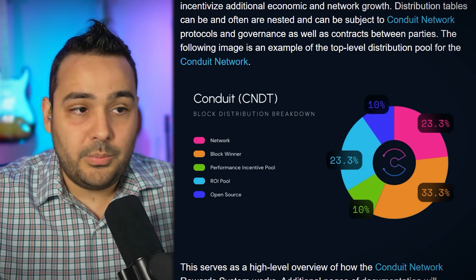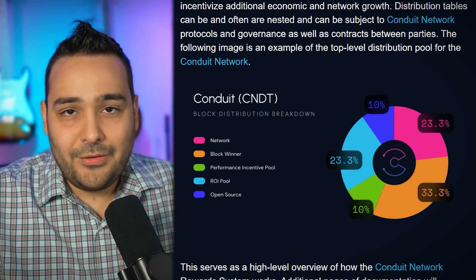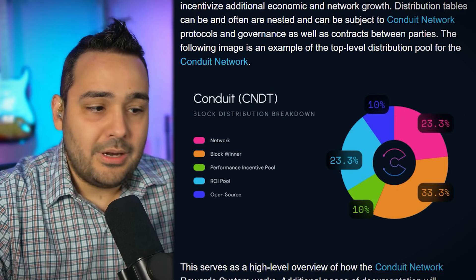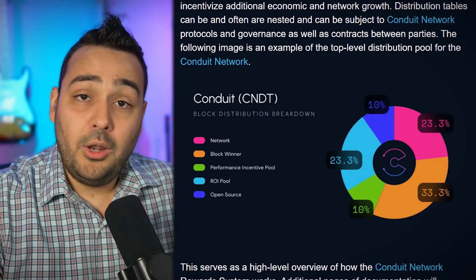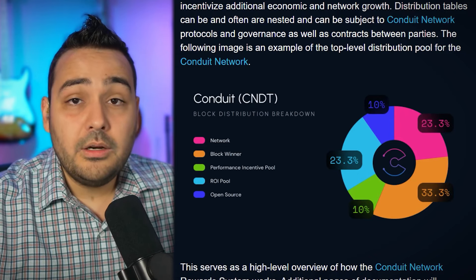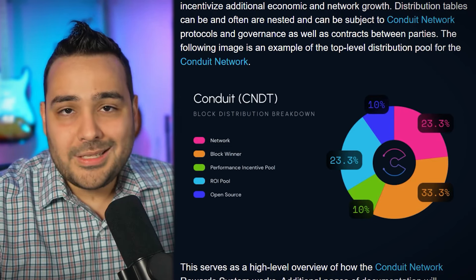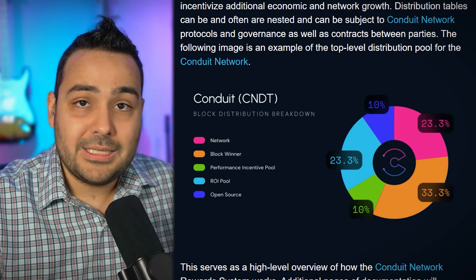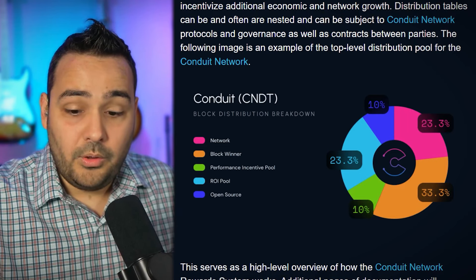The ROI pool is 23.3% - what does that mean? It means you're going to get your initial investment back very quickly. As soon as you plug your miner in, your node takes a snapshot of the token price and ensures that 23.3% of rewards go to all the nodes that just onboarded - for every single block - for everyone on the network that recently onboarded and has not yet earned enough tokens to pay off their initial investment. As soon as you make that money back, everything from that point forward is literally passive income.